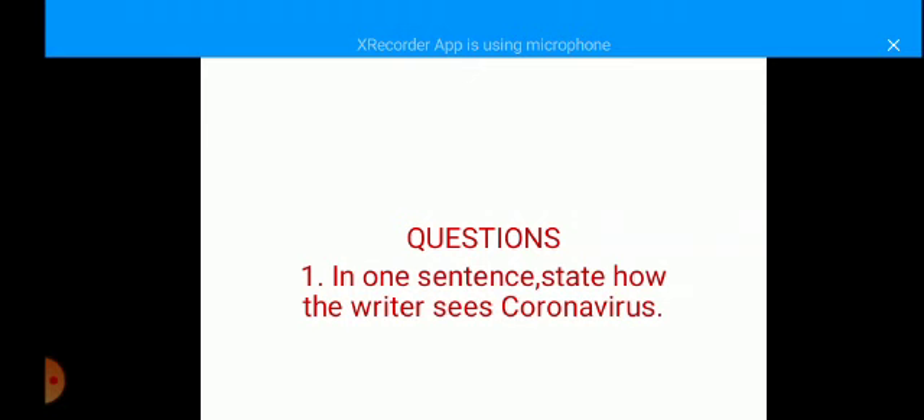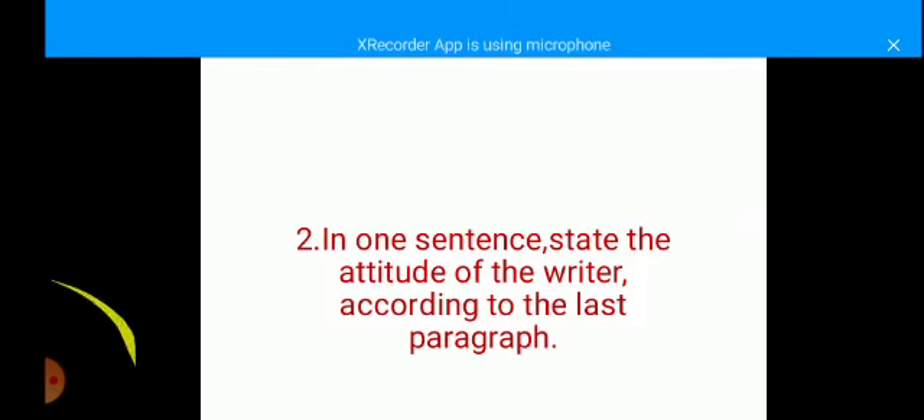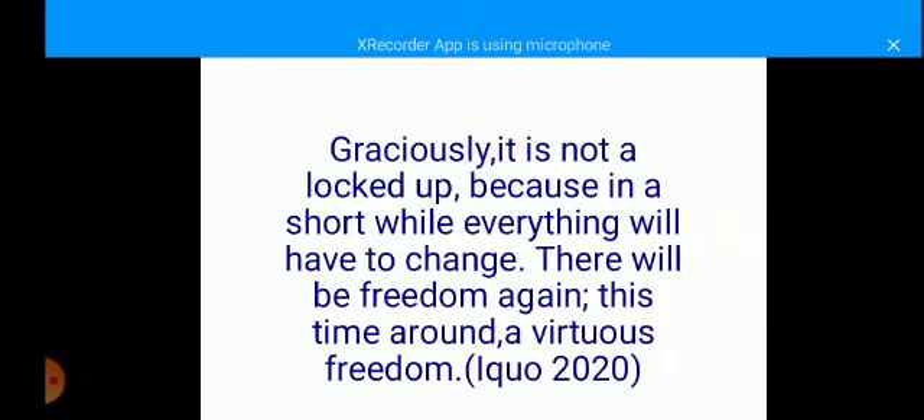In one sentence, state how the writer sees coronavirus. Here is a suggested possible wrong answer: 'The writer sees coronavirus as a disease that has made the poor, the rich, the ugly, and the most beautiful to wear masks.' This kind of answer is going to attract zero marks because those words — from 'the poor' to the last word — are lifted directly from the passage, from the second paragraph. Such an answer will attract zero marks.